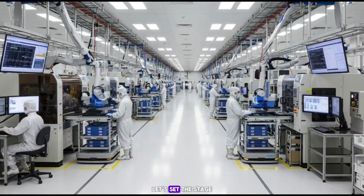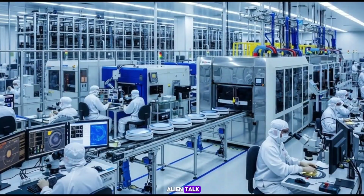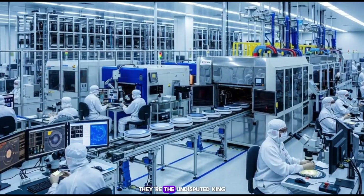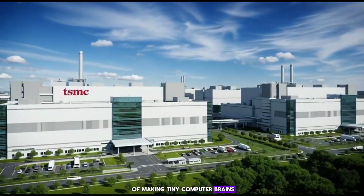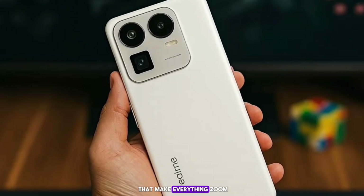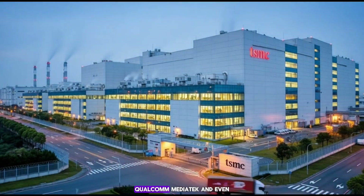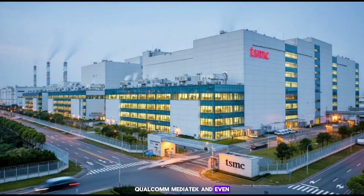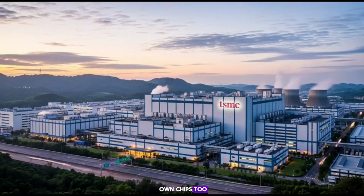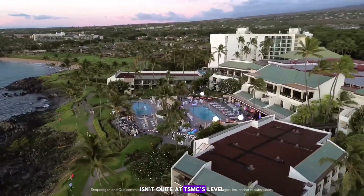Let's set the stage, because if you're not deep in the tech trenches, this might sound like alien talk. TSMC — that's Taiwan Semiconductor Manufacturing Company — they're the undisputed king of making tiny computer brains, aka chipsets. These are the powerhouses inside your phone that make everything zoom. They crank out chips for heavy hitters like Apple, your iPhone, Qualcomm, MediaTek, and even Nvidia for those beastly GPUs. Samsung? They make their own chips too, but their factory game — or foundry as the nerds call it — isn't quite at TSMC's level.